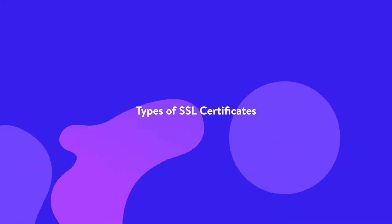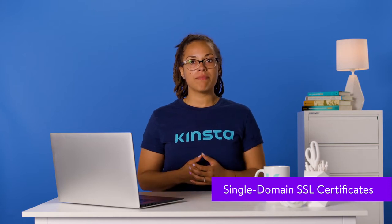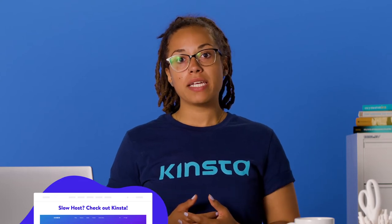There are four different types of SSL certificates. The first is, as the name suggests, a single domain certificate. This type of certificate secures a single domain and all the pages on that domain. However, it won't secure any associated subdomains. For example, if you have an SSL certificate for the domain kinsta.com, it'll also cover all the pages related to this domain, such as kinsta.com/knowledgebase, but it won't cover any subdomains such as my.kinsta.com.